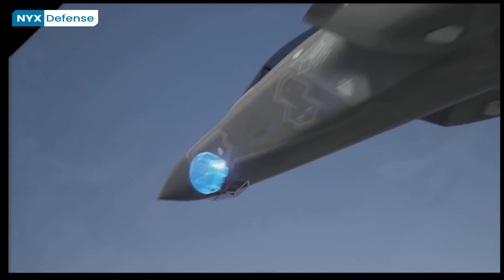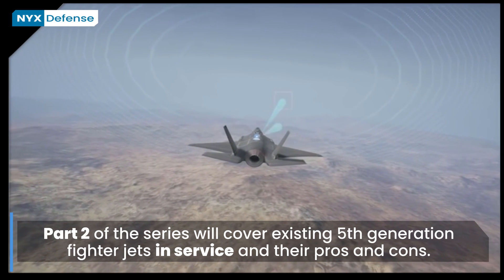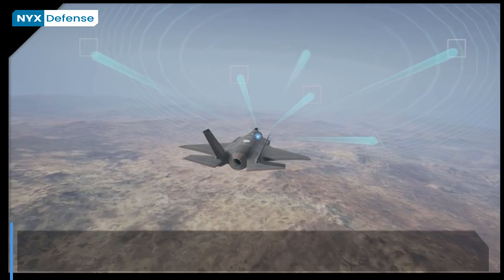In this part of our three-episode fifth-generation fighter jet series, we covered the features and specifications of a typical fifth-generation aircraft and discussed their use in the battlespace. In episode two, we will explain the fifth-generation aircraft that are currently in service in detail.